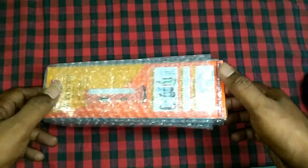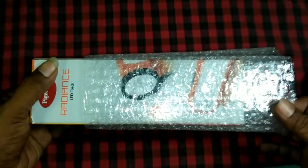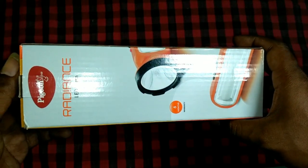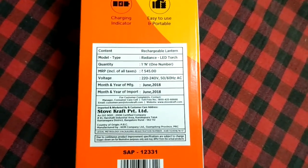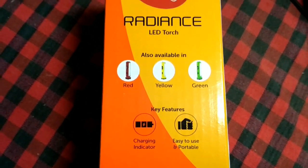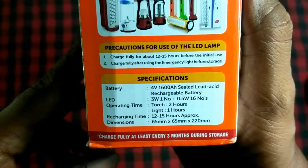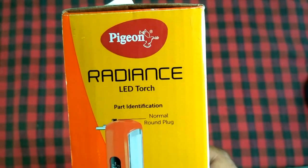Here is the product. Nowhere is it mentioned as an emergency lamp — it is just mentioned as a Radiance LED torch. Here is the box label. The MRP of the product is 545 rupees, so considering that, 350 is a good price. Here are the colors available and the key features. The charging time is 12 to 15 hours approximately, and it has a battery capacity of 1600mAh lead-acid battery.